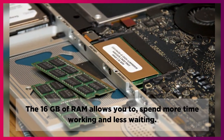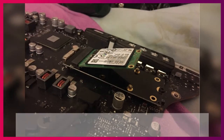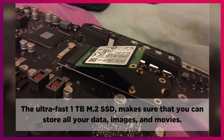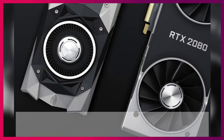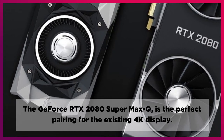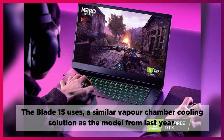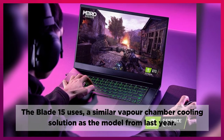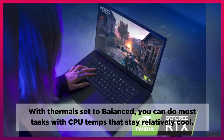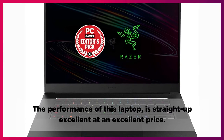The 16GB of RAM allows you to spend more time working and less time waiting. The ultra-fast 1TB M.2 SSD makes sure that you can store all your data, images, and movies. The GeForce RTX 2080 Super Max-Q is the perfect pairing for the existing 4K display. The Blade 15 uses a similar vapor chamber cooling solution as the model from last year. With thermals set to balanced, you can do most tasks with CPU temps that stay relatively cool. The performance of this laptop is straight up excellent at an excellent price.